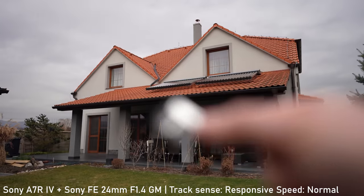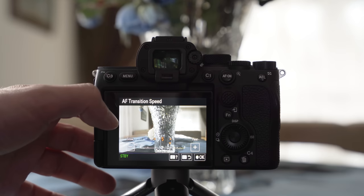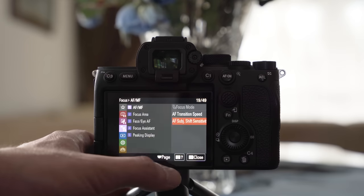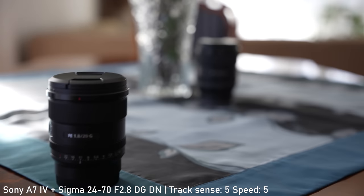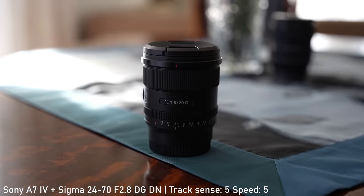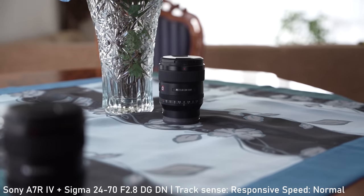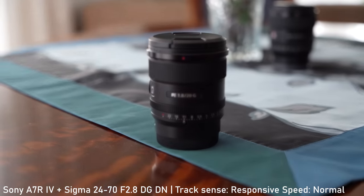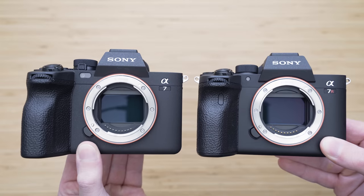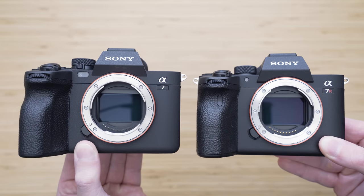The a7 IV has 7 settings for autofocus speed and 5 for sensitivity or responsiveness, allowing you to fine-tune autofocus behavior very precisely. The a7R IV has 3 speed settings and 2 responsiveness settings, which is sufficient for a more stills-oriented camera. Overall, the a7 IV has an edge in terms of autofocus.